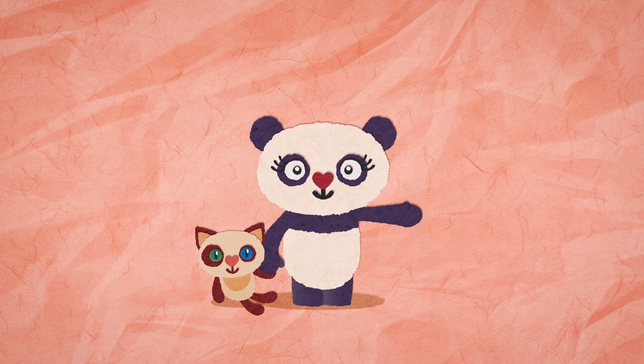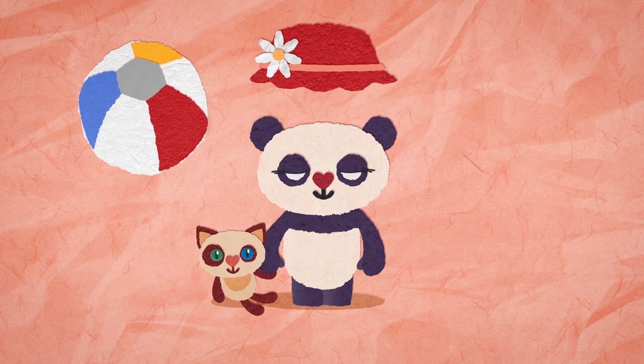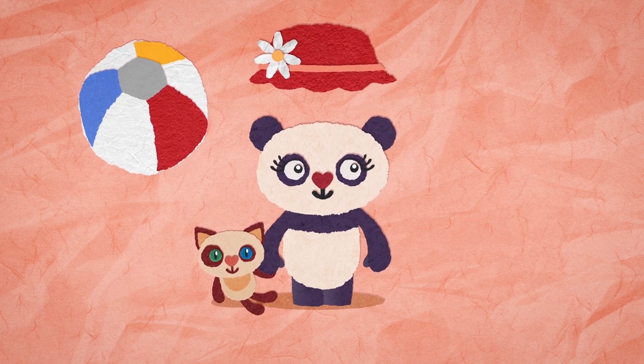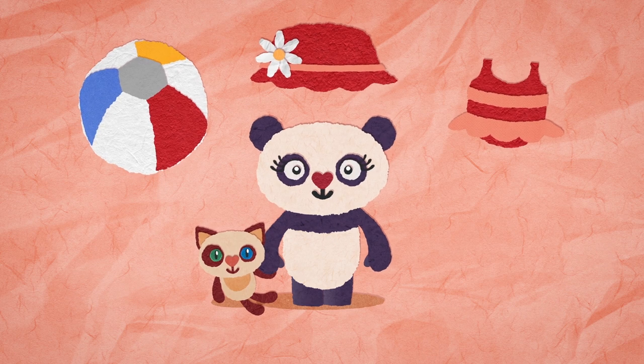Hello Davey, hello Fluff. Where are we going today? A beach ball, a sun hat. Are we going back to the beach to look for different colours? Yay! You need to put on your swimsuit. Let's go to the seaside.